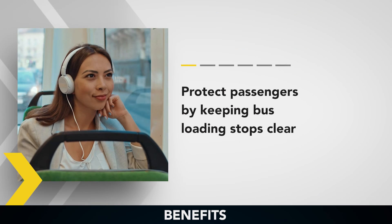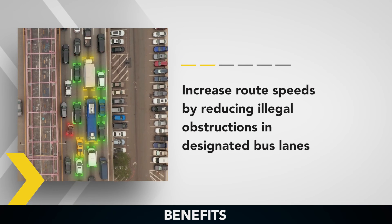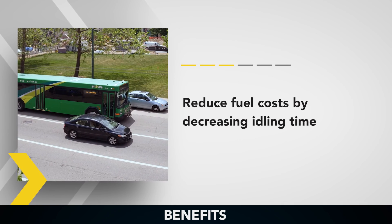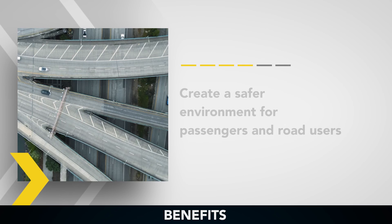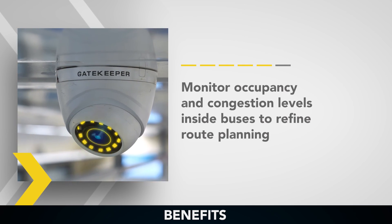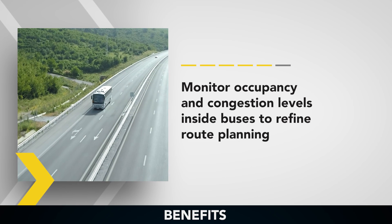Protect passengers by keeping bus loading stops clear. Increase route speeds by reducing illegal obstructions in designated bus lanes. Reduce fuel costs by decreasing idling time. Create a safer environment for passengers and road users. Monitor occupancy and congestion levels inside buses to refine route planning.